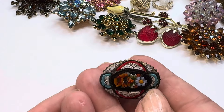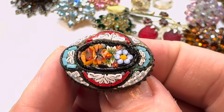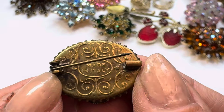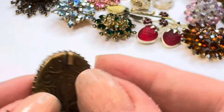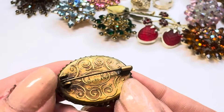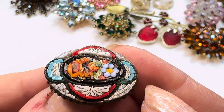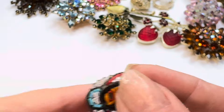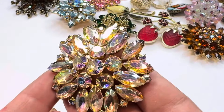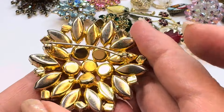Here's a really nice micro mosaic — very very well done, made in Italy. Look at the quality — this is a very old one. And then there is a large AB brooch, very beautiful.